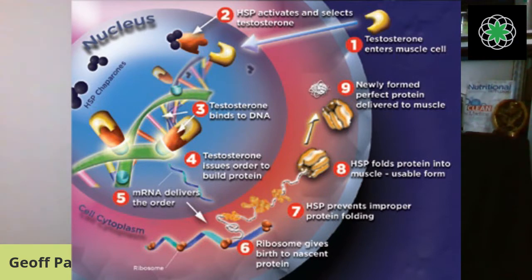I'm going to walk you through the actual whole process. Number one is testosterone entering the cell. And number two: heat shock proteins, often called chaperones, because many of the heat shock proteins act as chaperones. They escort things around the cell — from the surface of the cell to the inside of the cell to the DNA of the cell, and then back out to even outside the cell where they can apply different proteins.